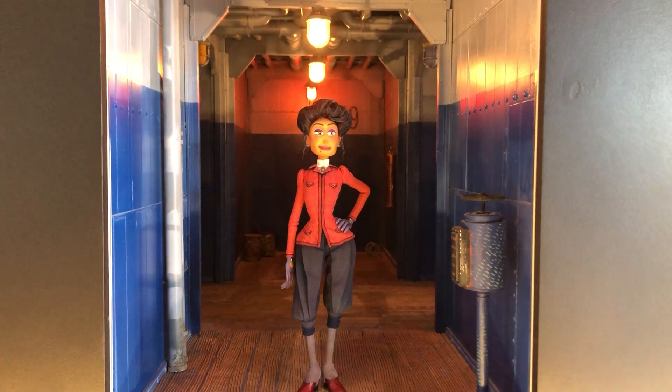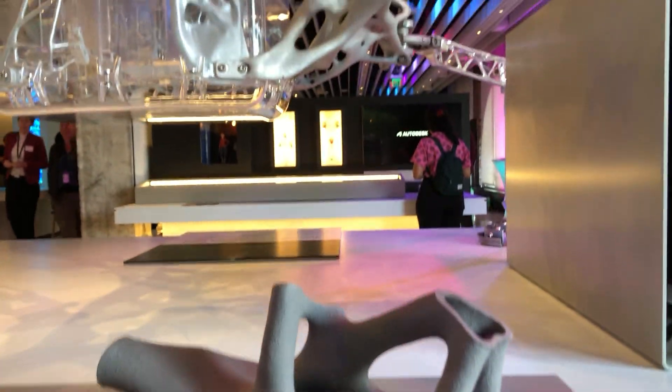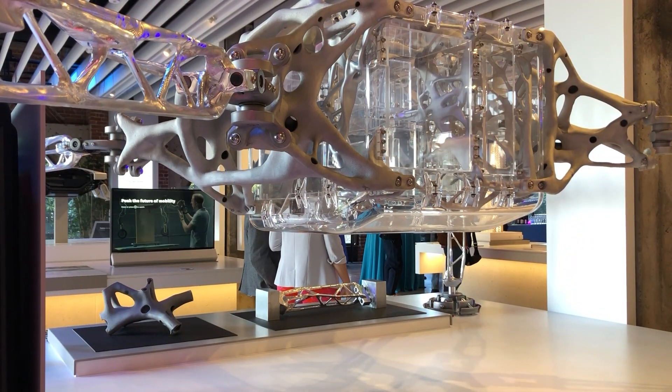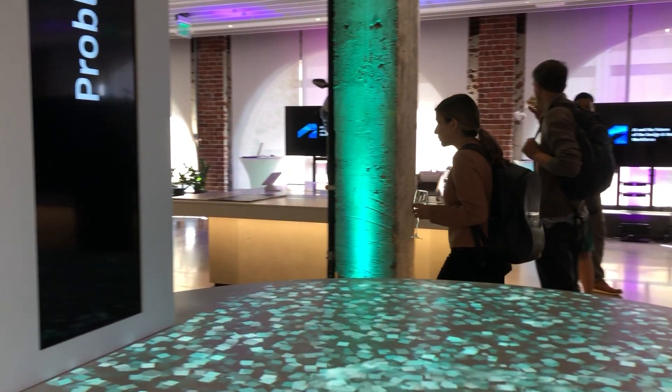I'm here specifically to learn more about Project Bernini. You might have seen the way generative AI programs like Midjourney and Microsoft Image Creator allow you to create 2D objects using text and image prompts. Well, Bernini is Autodesk's initiative to create a similar application that works in 3D for engineers.